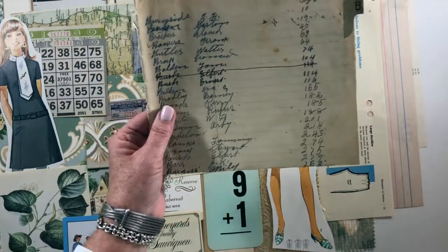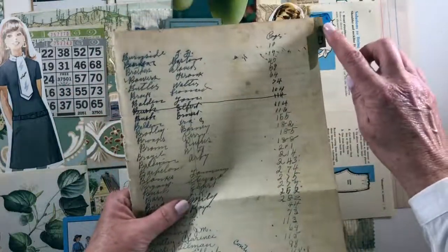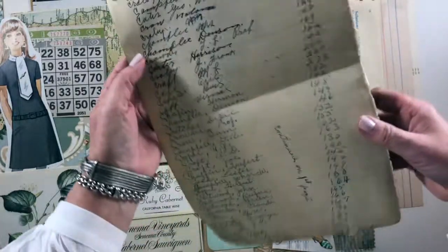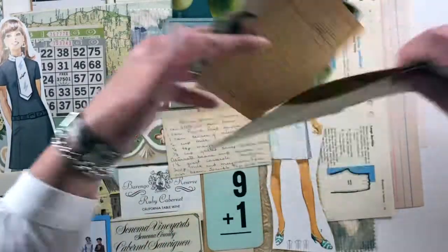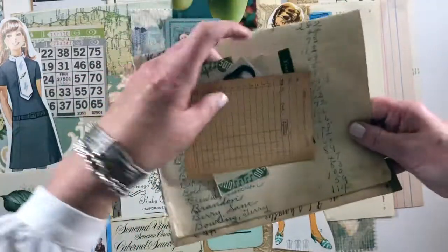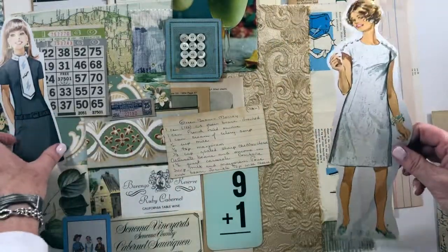This is from a 1930s ledger that I have — it's the alphabet, A and B, but I think this is actually B's and C's. Look at these numbers and look at the curl on the two — so cute.